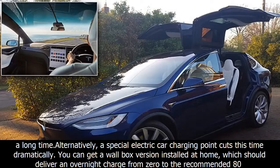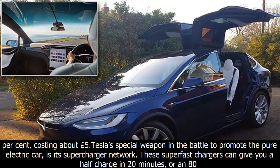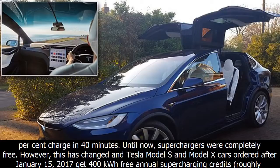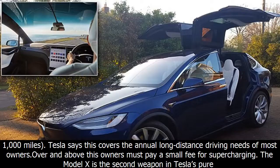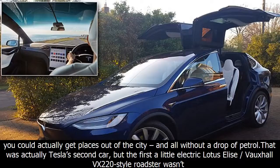The Model X has a raised, muscular look, but Tesla says the sleek styling makes it the most aerodynamic SUV on the market. There are three main ways to charge a Tesla. A normal plug socket can be combined with Tesla's giant phone-charger-style lead, but this will take a long time. Alternatively, a special electric car charging point cuts this time dramatically — you can get a wall box version installed at home, which should deliver an overnight charge from zero to the recommended 80%, costing about £35. Tesla's special weapon is its supercharger network: these super-fast chargers can give you a half charge in 20 minutes or an 80% charge in 40 minutes. Until recently, superchargers were completely free, but Tesla Model S and Model X cars ordered after January 15, 2017, get 400 kWh free annual supercharging credits — roughly 1,000 miles — with a small fee charged above that.